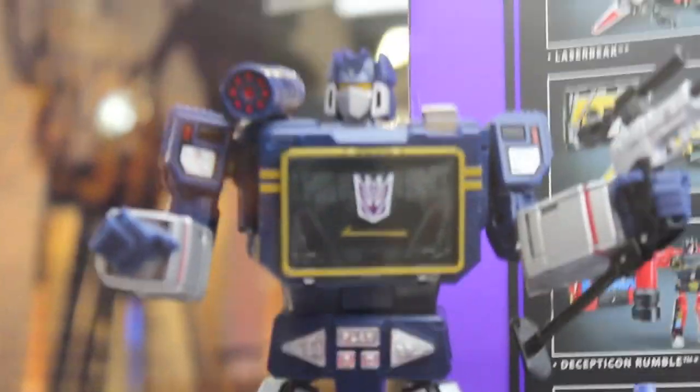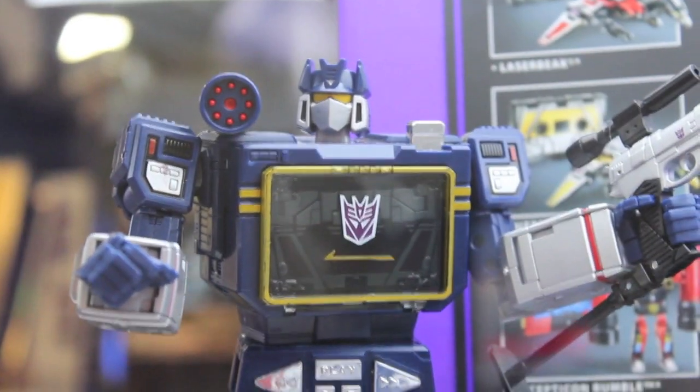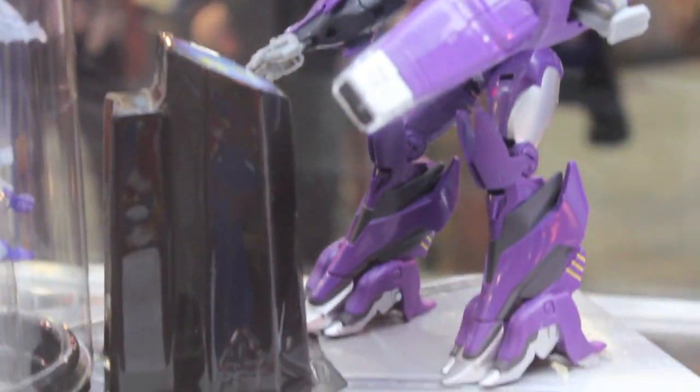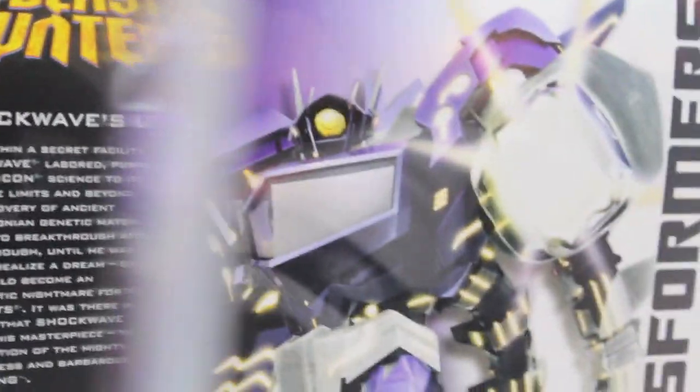Soundwave — I got the Takara one. Good hunting at Toys R Us because this is the better package, unless you really like the red eyes like I do. You get all five Casseticons and everything. For $120 bucks — I mean, they could charge $150 and it's still good. Only real difference I notice is that he doesn't come with the armor and he has those yellow highlights. Purple's a little bit different, and then you get the base. I like Shockwave a lot, so I picked him up.